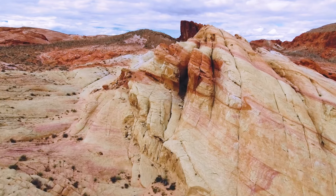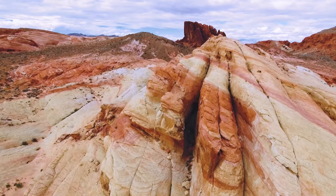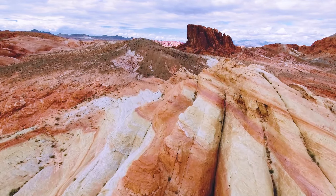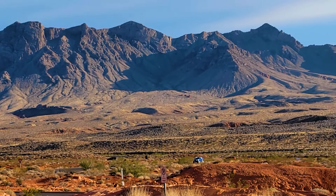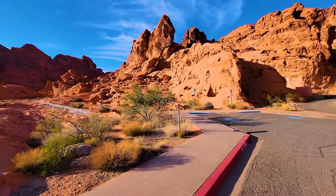Out of the group of friends I traveled here with, the consensus was this was the most stunning place we went the entire trip. I will have a more in-depth guide to the Valley of Fire coming out soon, so keep an eye out for that. Valley of Fire is located just under an hour away from Las Vegas. The drive takes you through some fairly drab, plain-looking land, and then all of a sudden — boom.